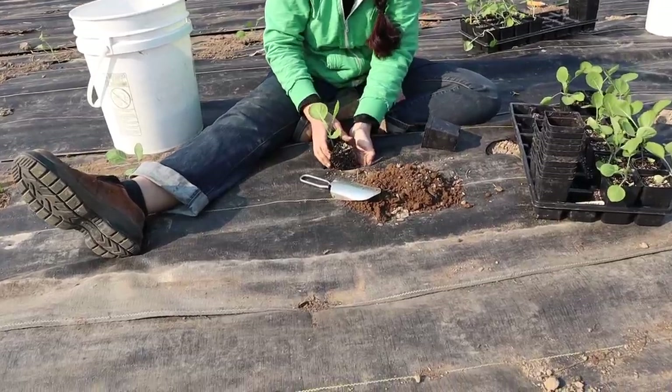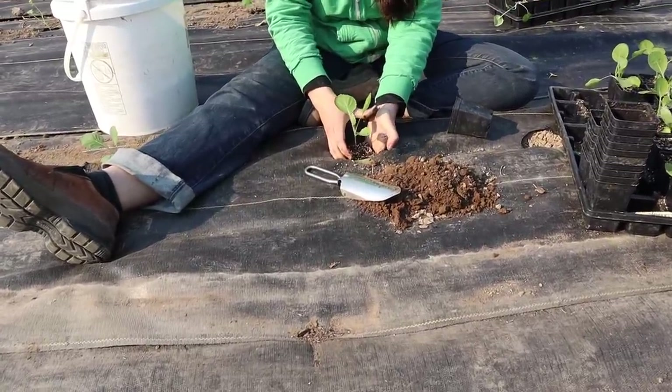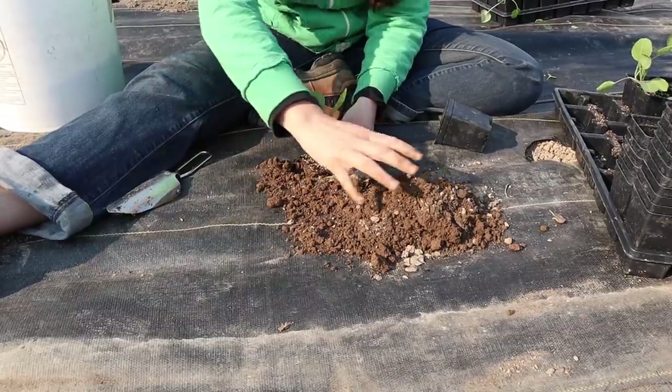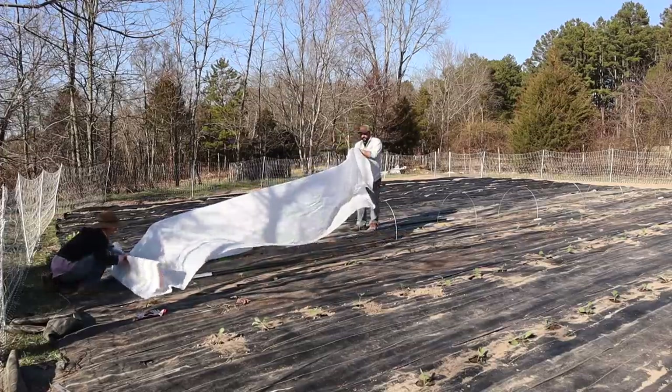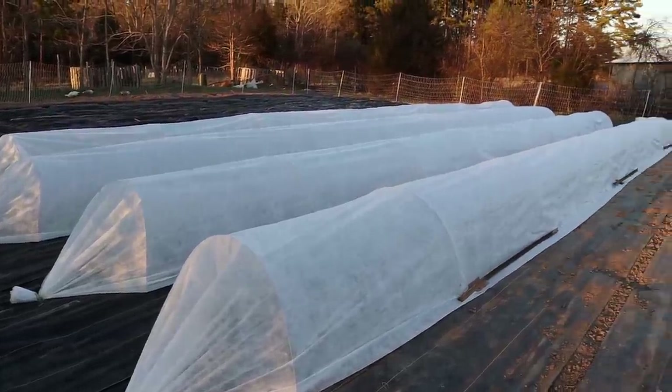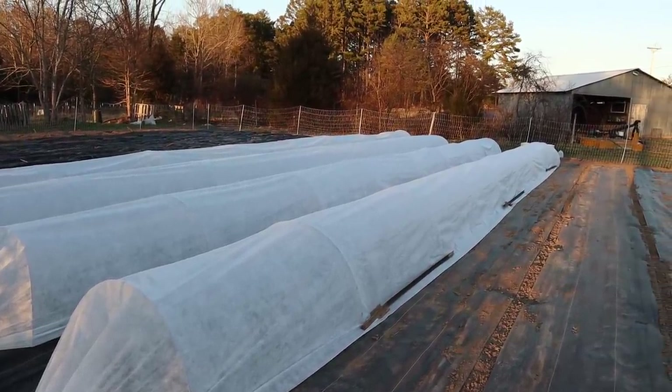Last week we transplanted six rows, about 300 feet of brassicas into our garden — all of our cauliflower, broccoli, collard, and cabbage. Then we put floating row covers over them, basically a fabric tunnel. We realized it was starting to get pretty warm inside those tunnels and we really thought we were going to lose all of our brassicas, because our understanding was that if the temperature got too warm they would go to flower, or bolt.